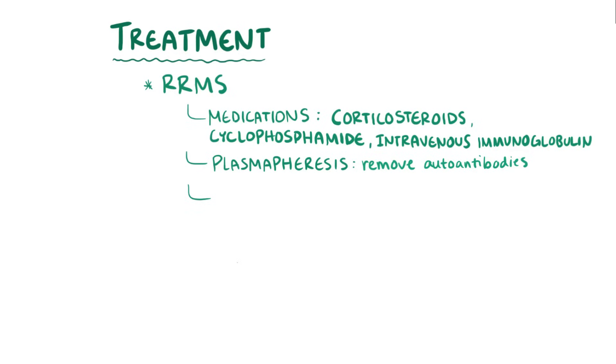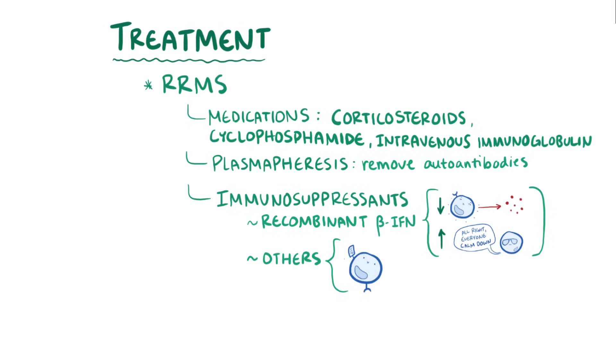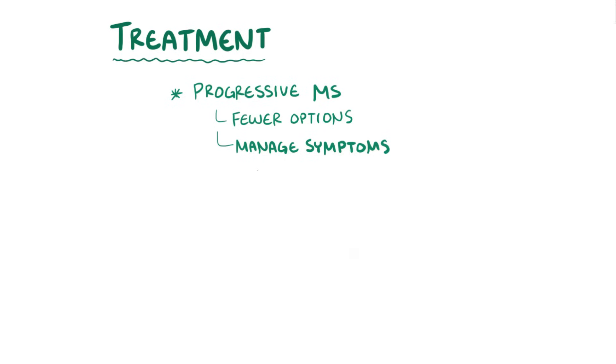Chronic treatment for multiple sclerosis includes immunosuppressants like recombinant beta interferon, which decreases the level of inflammatory cytokines in the brain and increases the function of T regulatory cells. Other immunosuppressants actually block T cells from getting into the brain by interfering with the cell surface molecules they use to gain passage through the blood-brain barrier. Unfortunately, there are fewer treatment options available for progressive multiple sclerosis, and treatments are often targeted at managing specific symptoms, ranging from depression to bladder dysfunction.